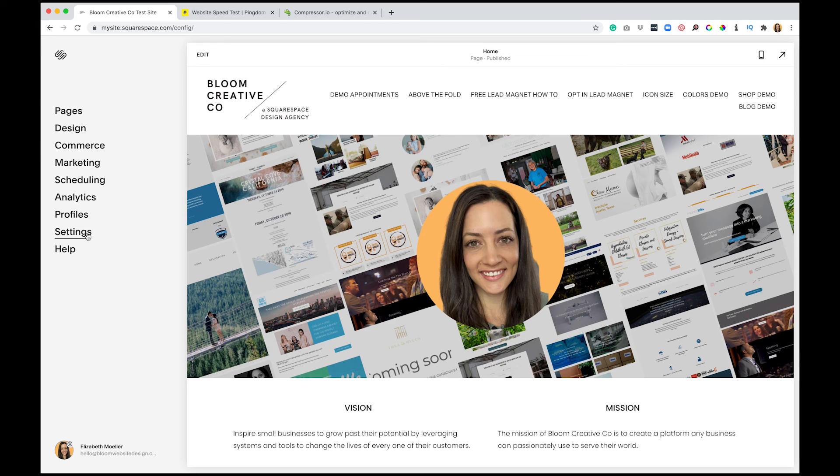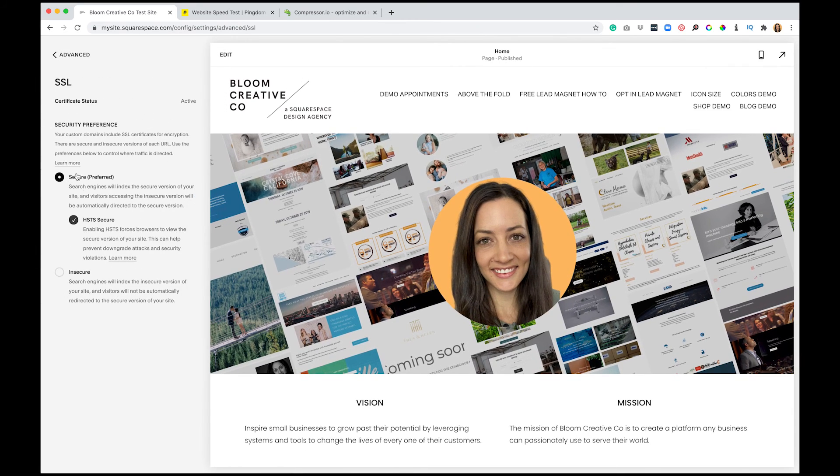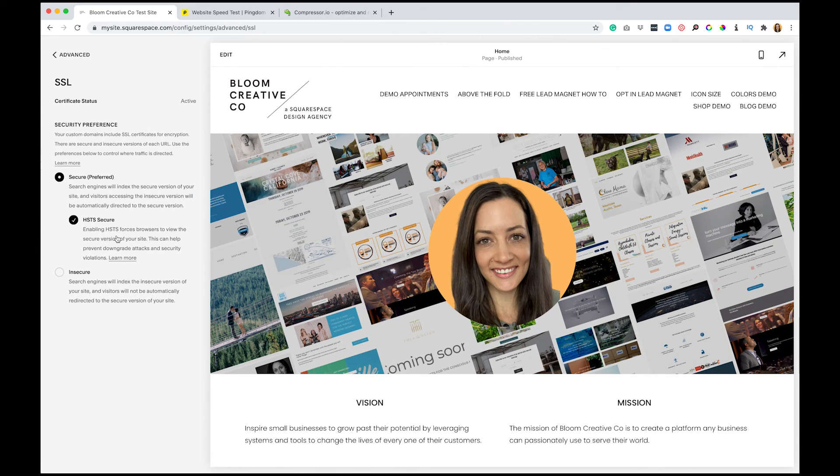Another thing you can do that's super quick and will give you a really quick win is to head to Settings and Advanced SSL. You just want to make sure that those two options are checked off. It's really technical and a lot of techno babble, but just know your site security is really important. If you check those two, that is going to make a quick difference for you.